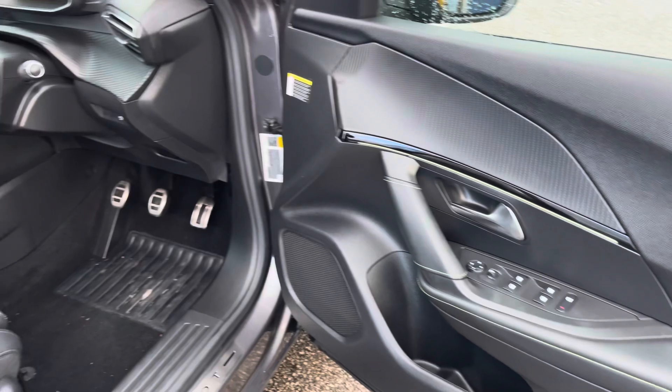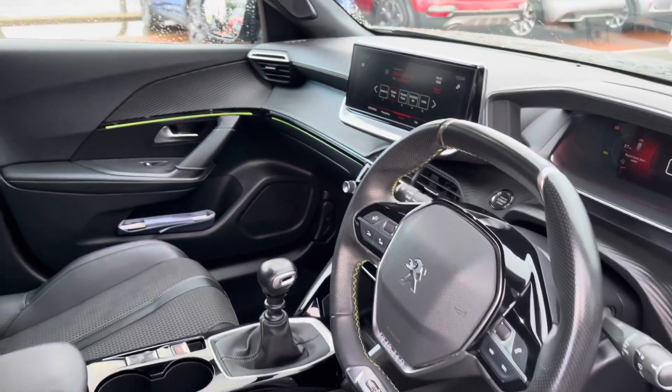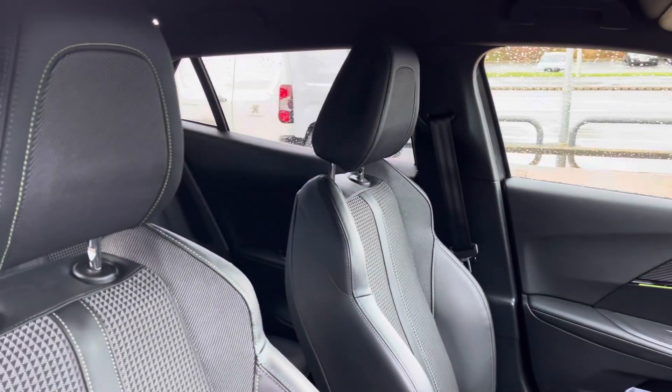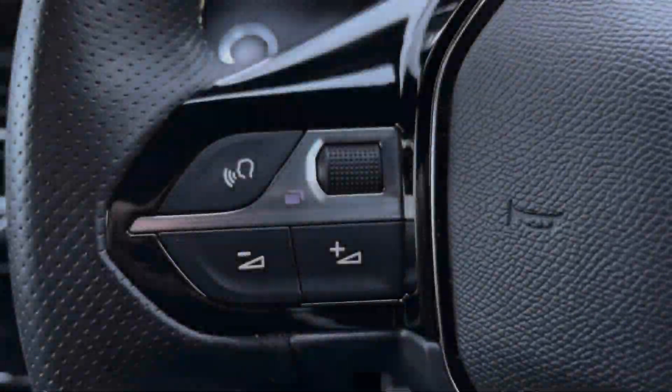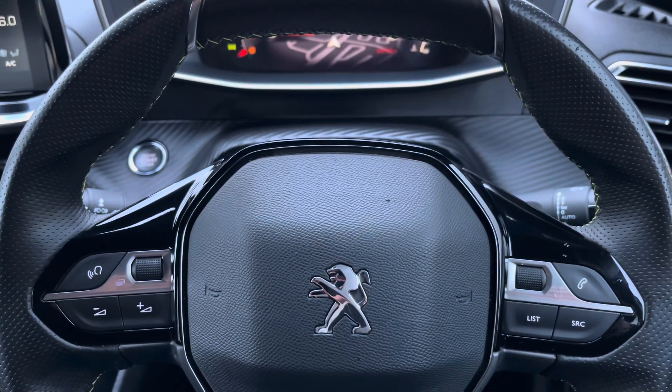Moving into the front of the vehicle, we're greeted by the Peugeot compact steering wheel, the gloss black surround centre console, and the excellent side support seating helps give you that sporty feel. The finger-tip controls on the steering wheel allow you to easily control the car's functions.